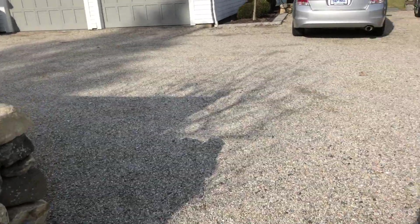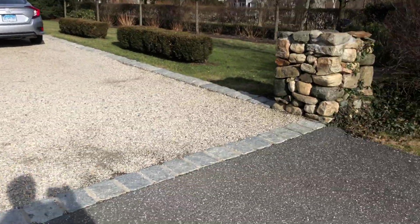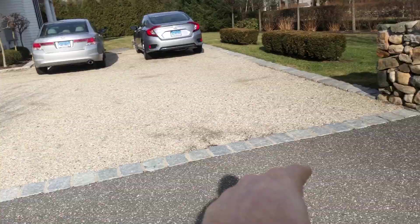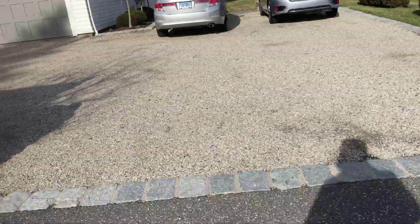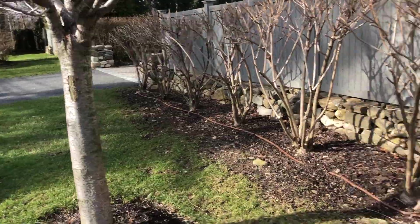You could also consider up-lighting the stone pillars — one light here and one there. If you do that on this side, you'd do the same on the other side, so that's four pillars total.